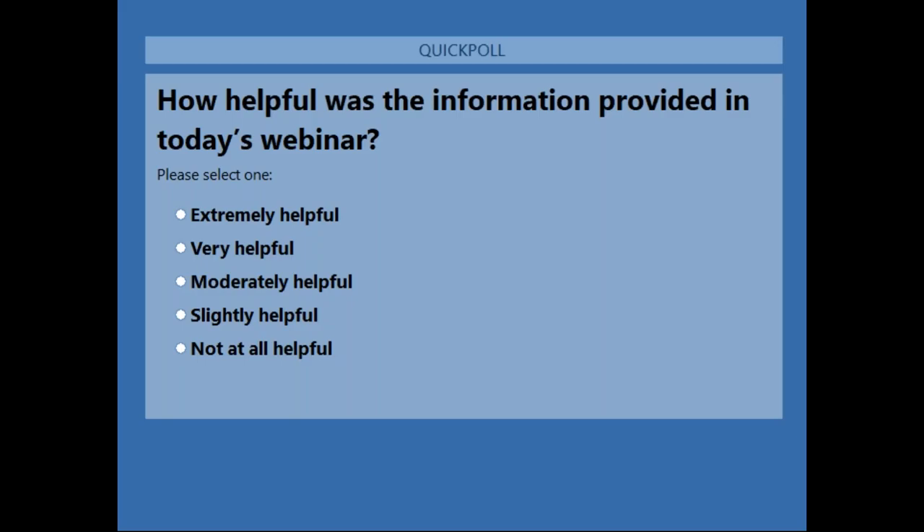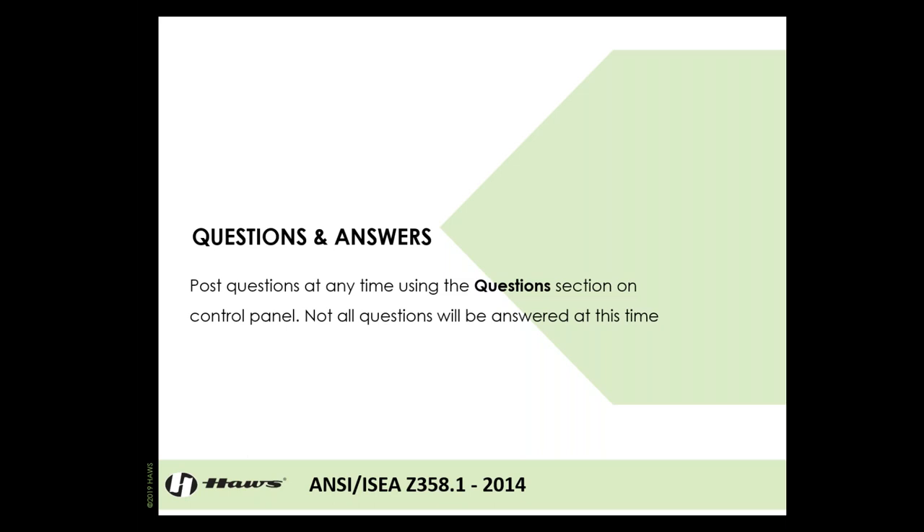Last poll question: how helpful was the information provided in today's webinar? Thank you so much for your feedback and input — this will help us create future presentations. Now on to our Q&A section. You can continue posting questions. Any I don't get to will be included in a follow-up email with all the questions and answers listed out.